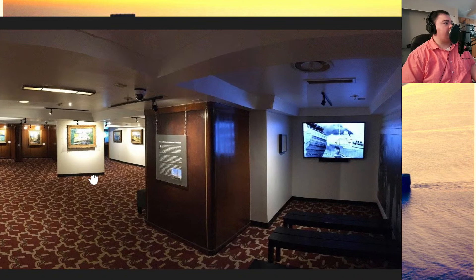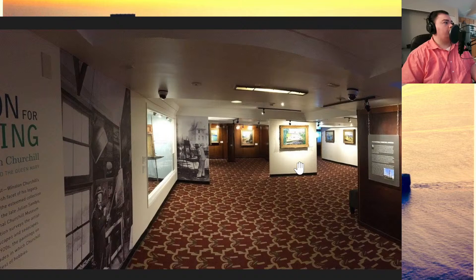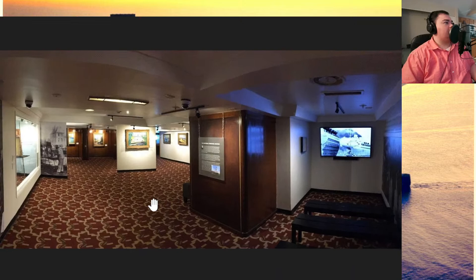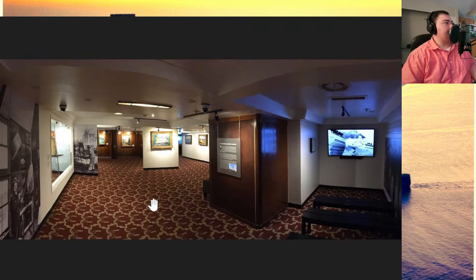There was a Churchill exhibit in this space at some point, and then the Cunard Story was the exhibit there when the Queen Mary closed prior to COVID. October 1st is supposed to be the opening date, but I don't think that's going to happen. It's going to be a wait and see as far as what portions of the ship are open to the public and what will be available when it does open.